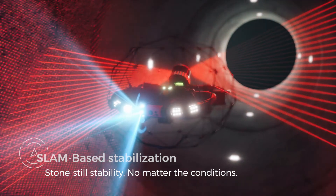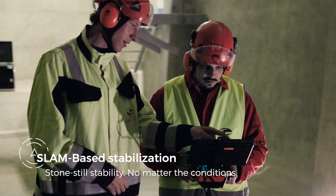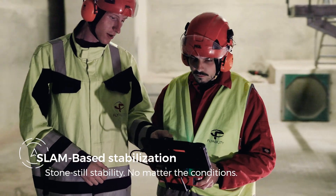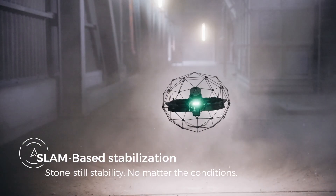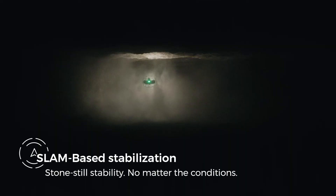With the all-new SLAM-based stabilization algorithm, pilots from all skill levels can perform complex missions with close to no training. Ilios 3 floats still as a stone, even in the toughest conditions.